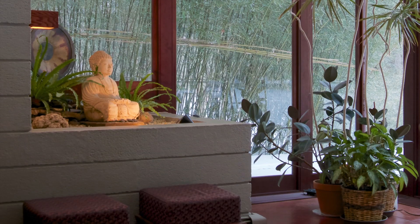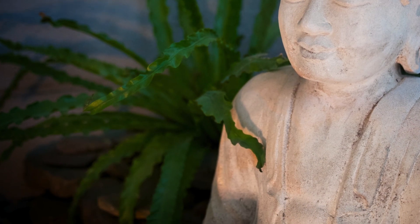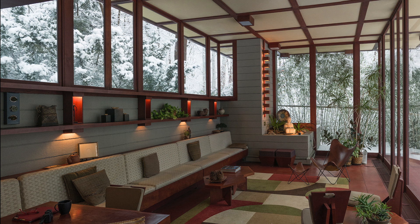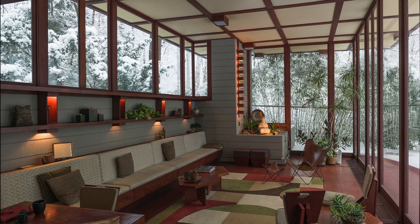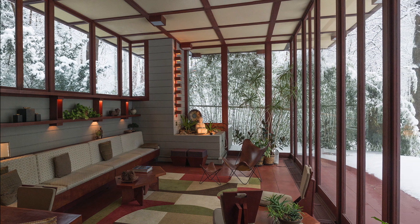There was snow on the ground when I arrived, but the house, even with its soaring windows, was warm and inviting, helped by its heated floors. During my time there, I saw how Wright's design invited the outside in, and created the feeling that, even though I was inside, I was connected to the natural world.